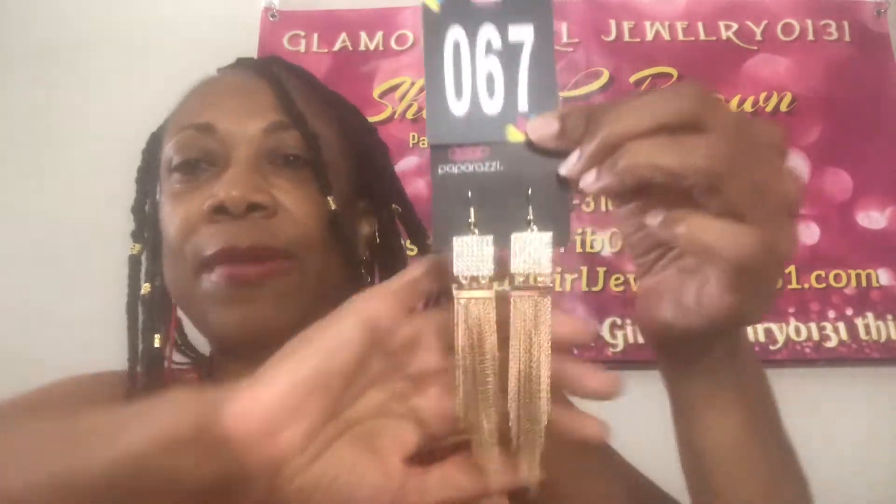Next up we have some really dangly earrings for my ladies who like that bling and you like them to dangle at the same time. Here they are. These are in gold and you get that bling, ladies. Check out how gorgeous these earrings are. I like how they taper at the bottom — you have those chain links. Very pretty. So if you love this, this is going to be number 67 in Glam. 67 in Glam. These are gorgeous. I love these. I might have to keep a pair for myself and order some more. Number 67 in Glam.